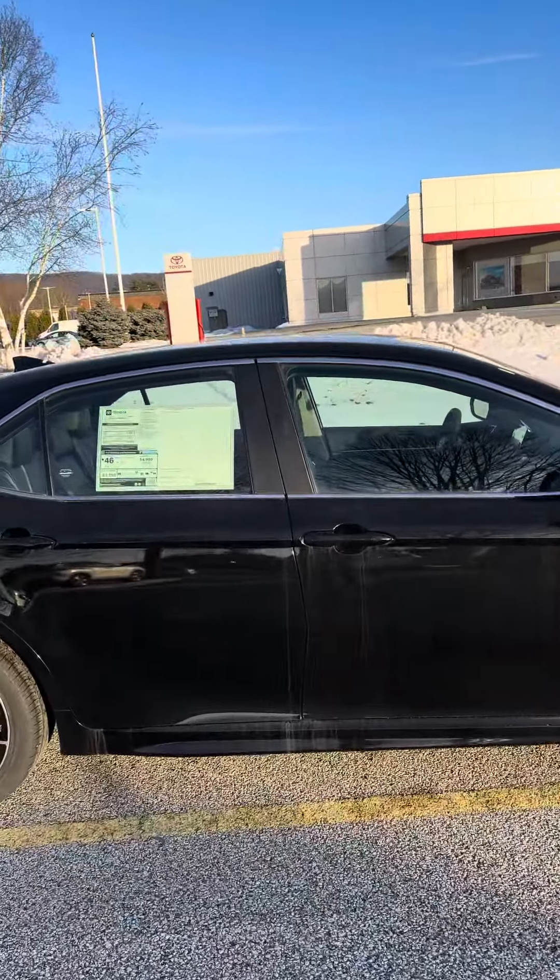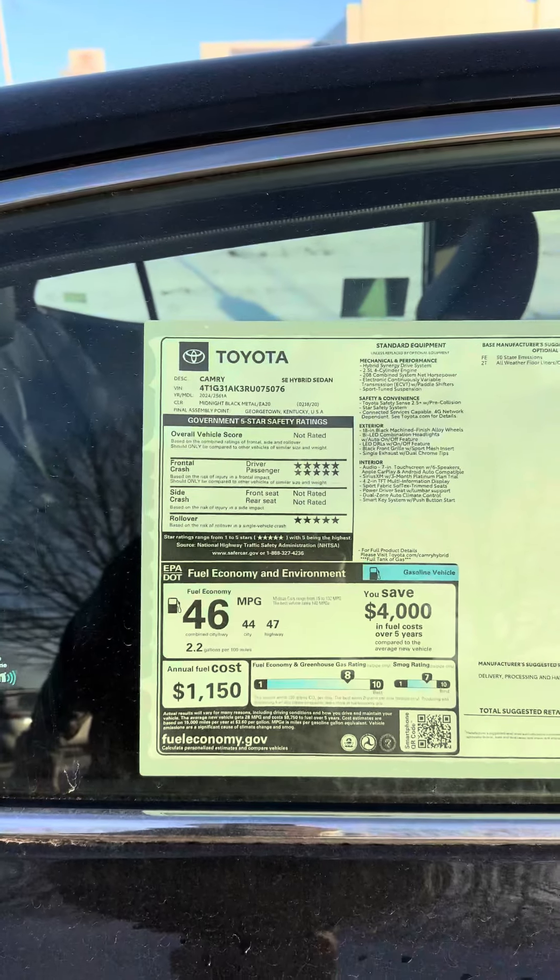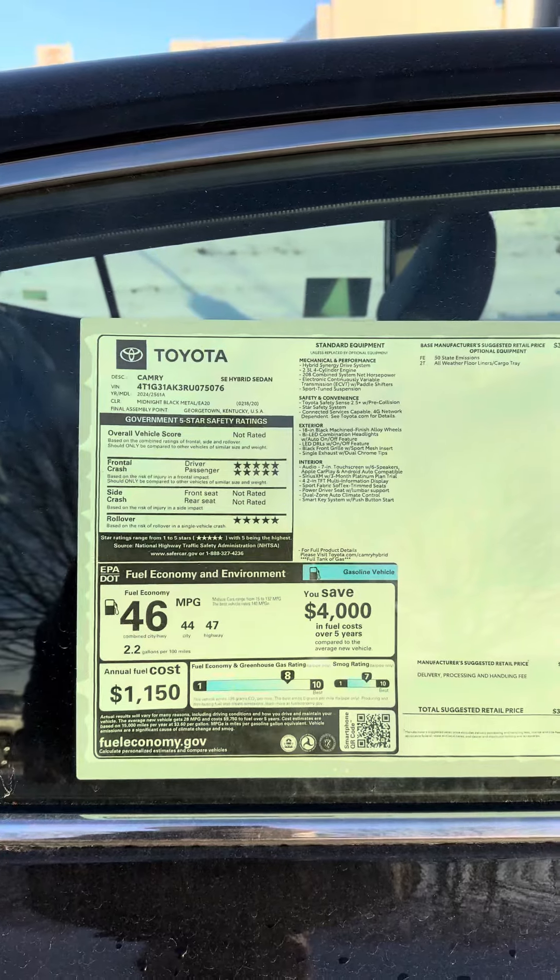See the average gas mileage on this — we'll check this sticker out here for you — is 46 miles to the gallon, 44 in the city, 47 highway.